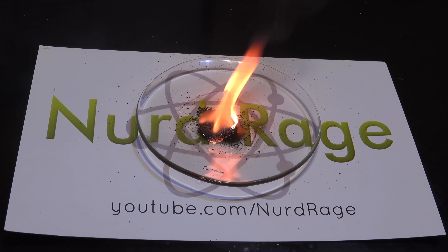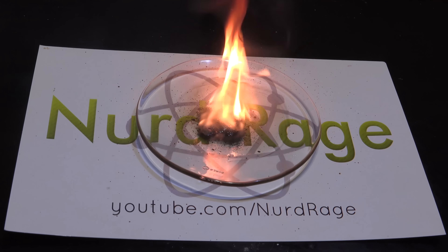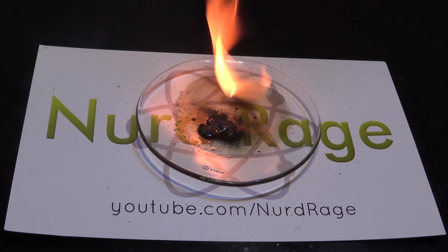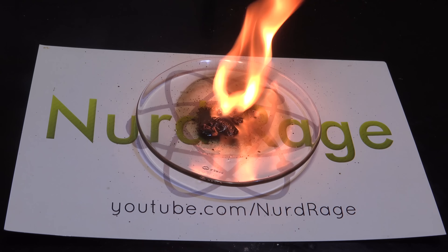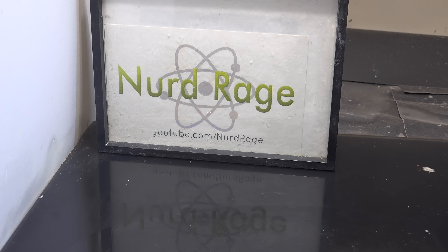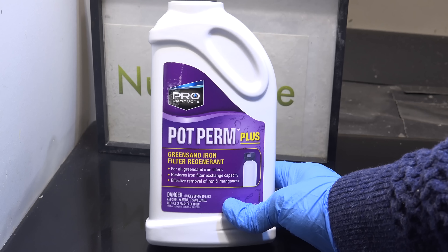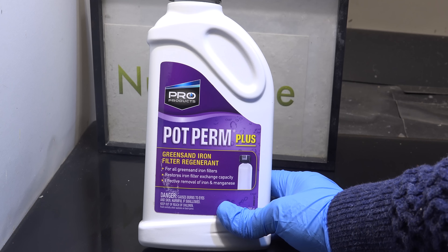First, a word about potassium permanganate itself. This is one of those weird reagents that's either very easy to find or very hard to find depending on where you live. Only recently did I find a domestic source — it's the regenerant for green sand based water filters. I've included a link in the video description.